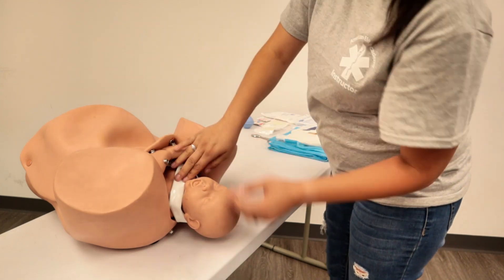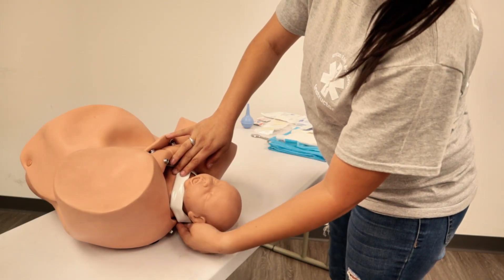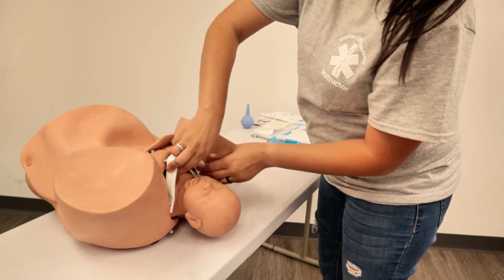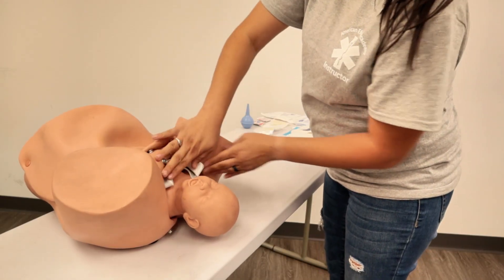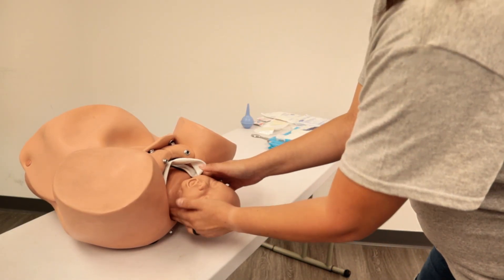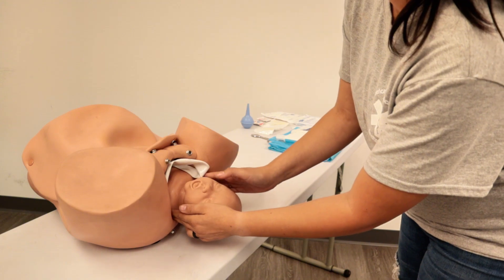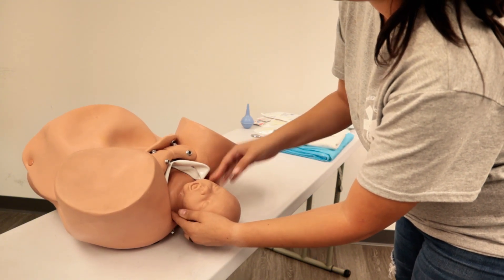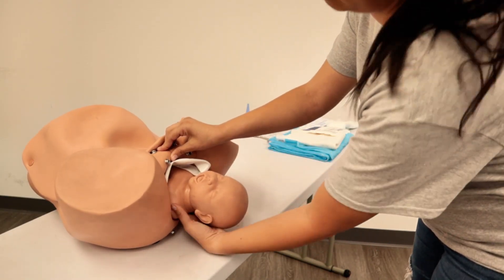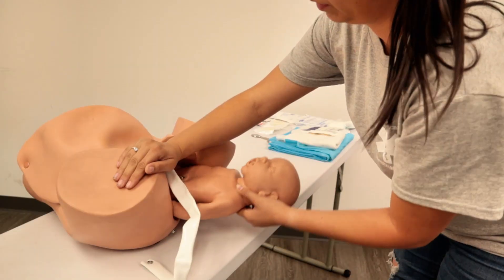Once the airway has been suctioned, we're going to notice the presence of a nuchal cord. What we're going to do is take two fingers, grab around the cord, and pull it off and around so it's no longer restricting the neck. Once the cord has been removed and the airway suctioned, we're going to continue with each contraction to deliver. We're going to do a gentle rocking motion side-to-side at the shoulders, applying opposing pressure to release the top shoulder and then the bottom shoulder, wiggling the whole baby out.